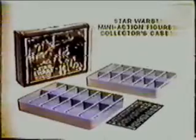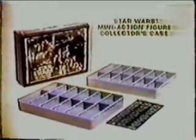The Star Wars Mini Action Figure Collector's Case — action figures each sold separately. From Kenner.